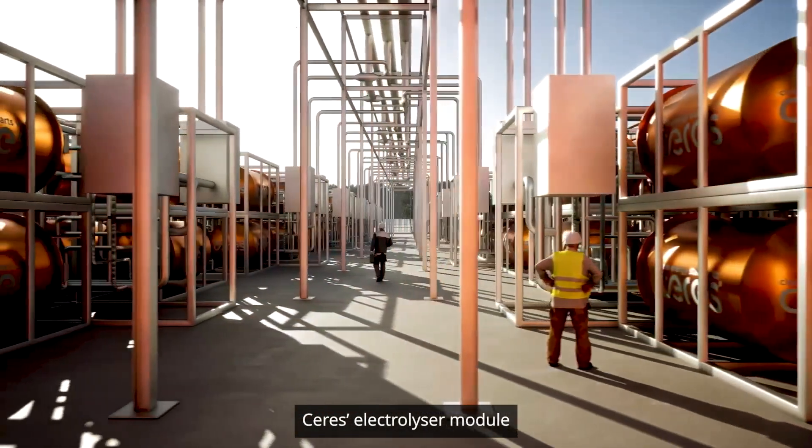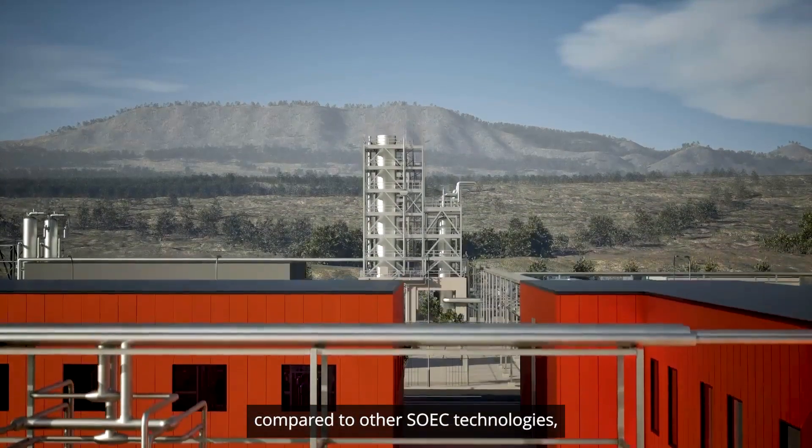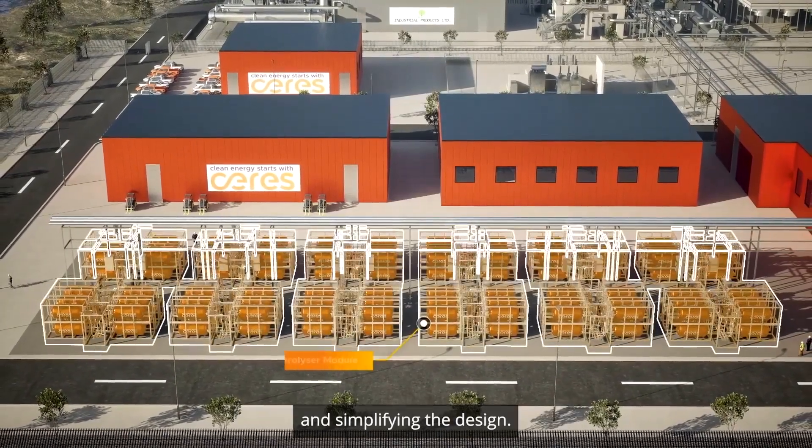Ceres' electrolyzer module runs at a lower operating temperature compared to other SOEC technologies, removing the need for expensive materials and simplifying the design.